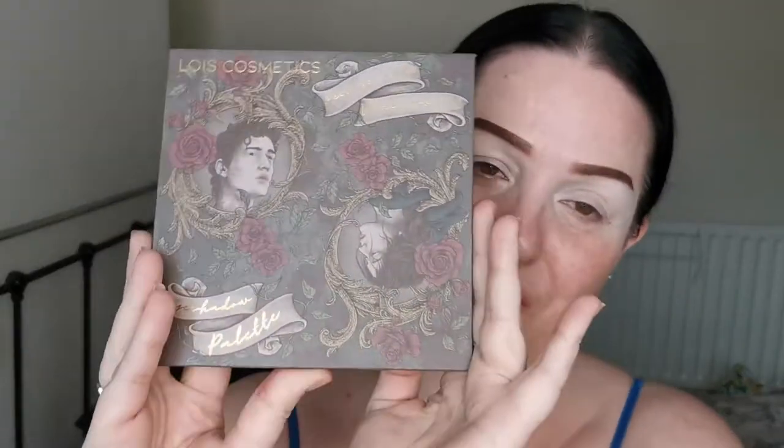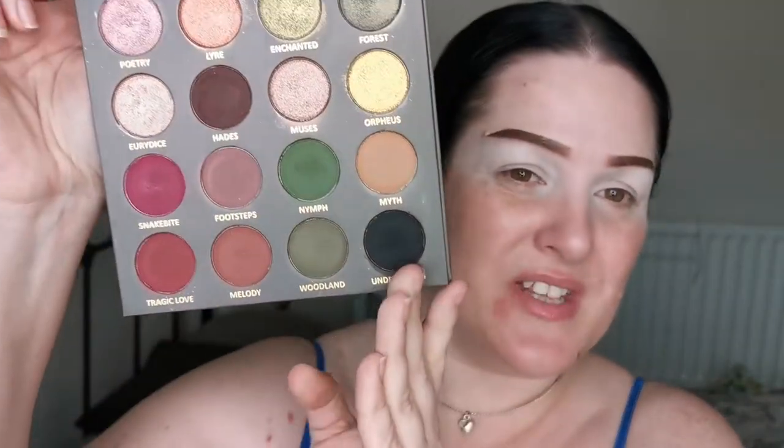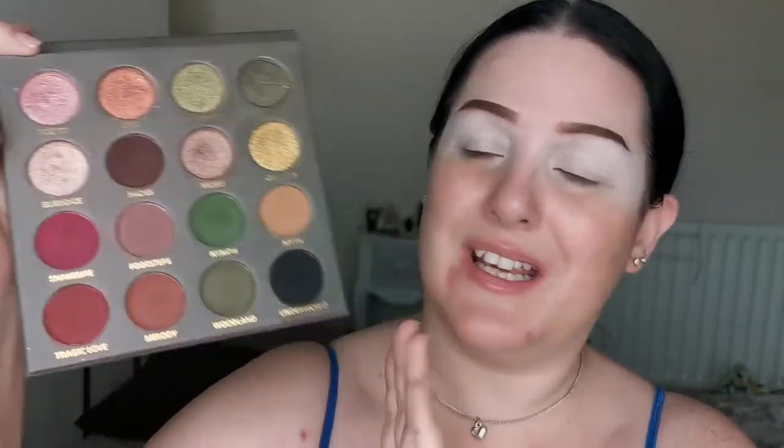I am super excited to be playing again with my Lois Cosmetics Meet Me in the Underworld palette. I love this palette so much. This is the colour story — I'm going to be taking mattes from this palette because I'm trying to fit in as many indie brands as I can.